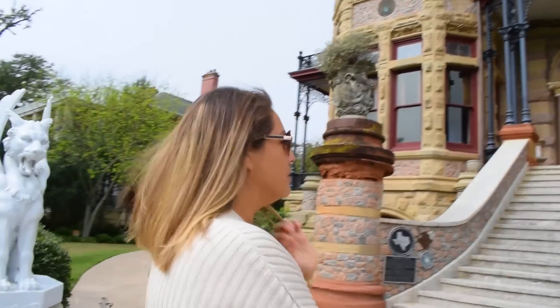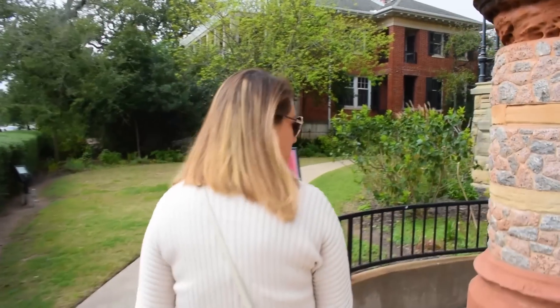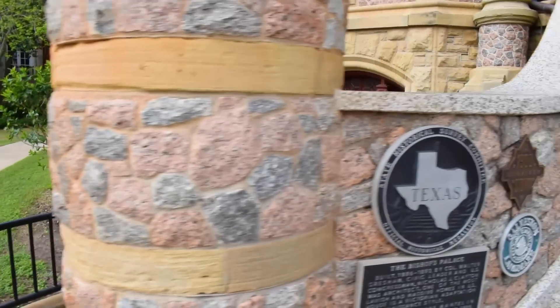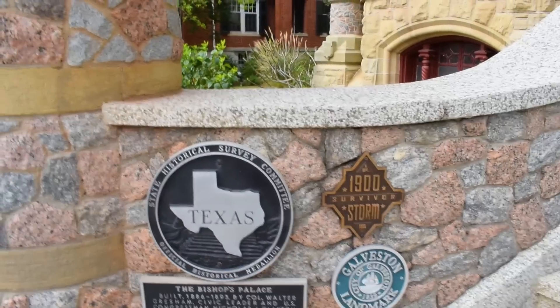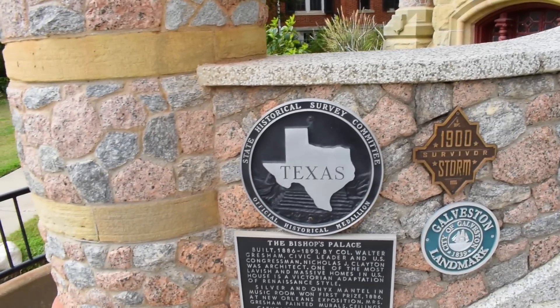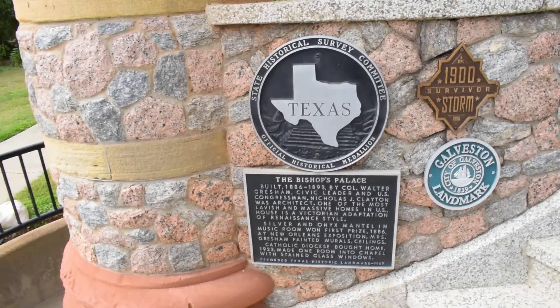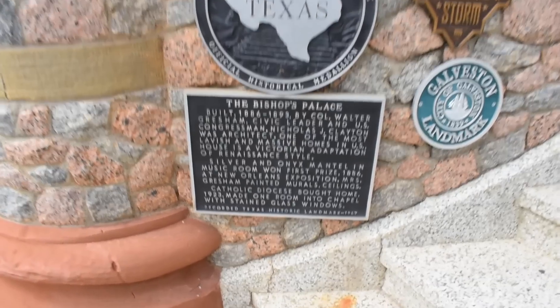It looks cool. We're already going down into the basement of this creepy building. There's a plaque here — this is a historical survey. This was a 1900 storm survivor — we've seen that on a couple of different buildings. Built in 1886 to 1893 by Colonel Walter Gresham. You guys can read that. And now we're going down into the creepy basement and going inside.